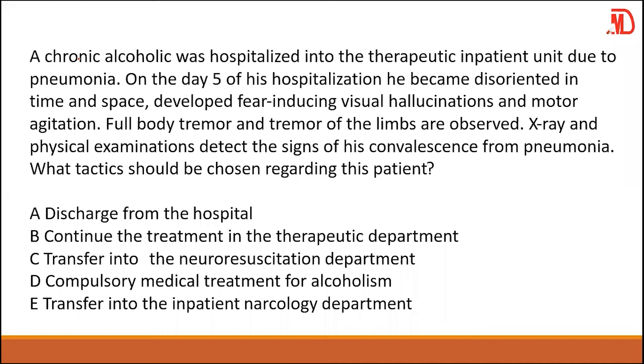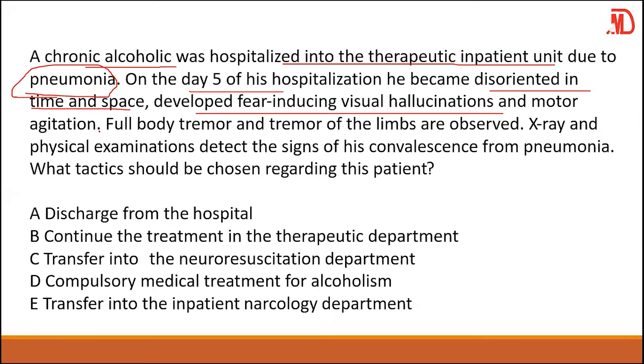A chronic alcoholic was hospitalized in the therapeutic inpatient unit due to pneumonia. On day five of hospitalization, he became disoriented in time and space, developed fear-inducing visual hallucinations and motor agitation. Full body tremor and tremor of the limbs are observed. Physical examination detects signs of convalescence from pneumonia. What tactics should be chosen?